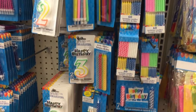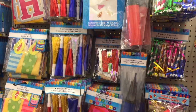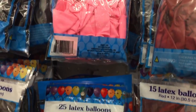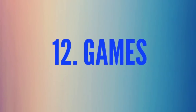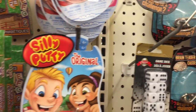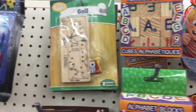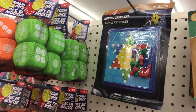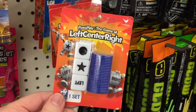Number eleven is party supplies — you can never have enough of these things, from number candles to birthday banners. My favorites are the balloons — you can buy a ton for a great price. Number twelve is games. Games are kind of hit and miss because they sell out quickly. You can buy dice, silly putty, letter blocks, golf games, Chinese checkers, and giant dice.